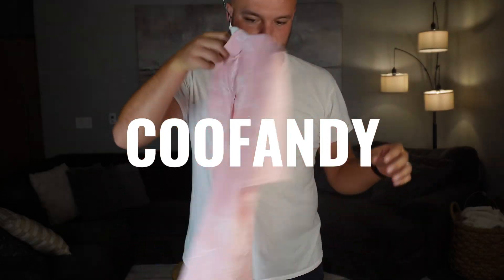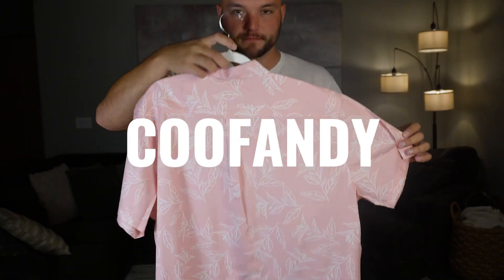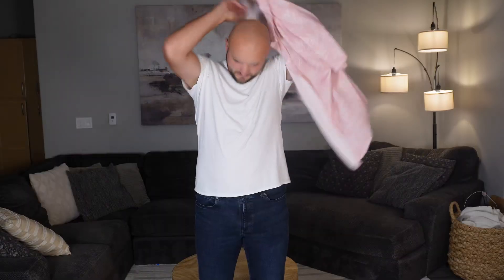This is a closer look at the Kufandi men's Hawaiian shirt. Kufandi did reach out, compensate me, and send me the shirt and ask me to try it on.